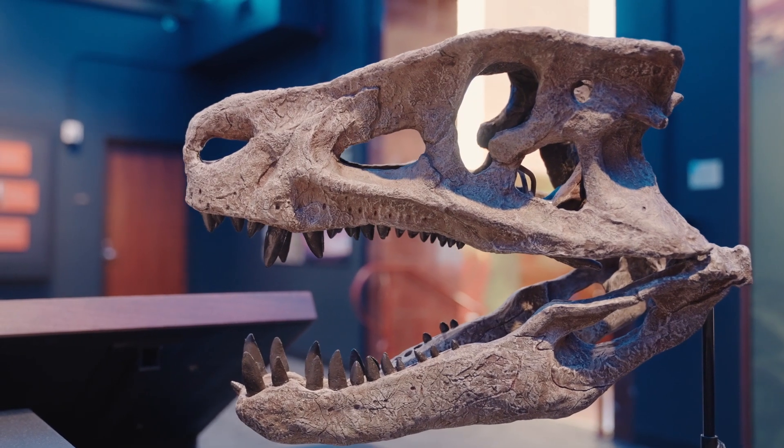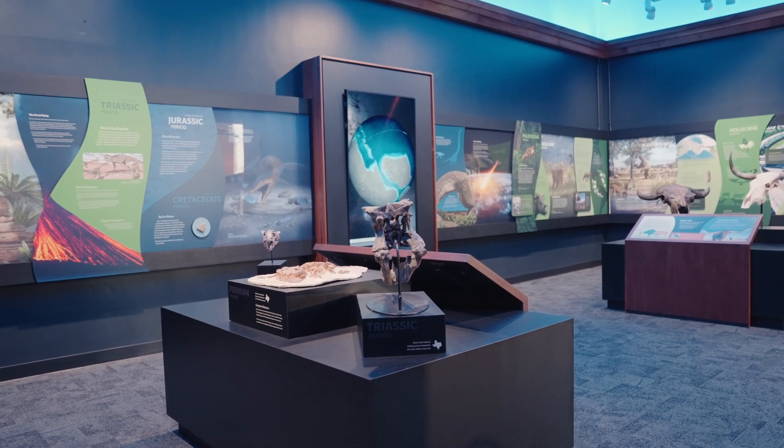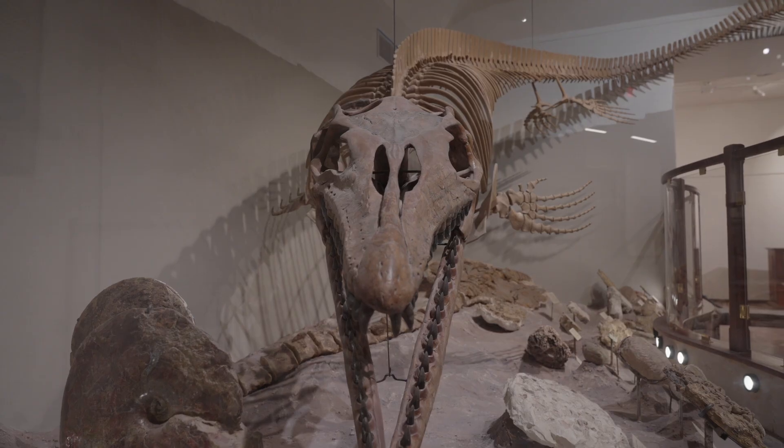Our mission is to excite, engage, and connect curious minds of all ages to the unique and irreplaceable natural history of Texas.